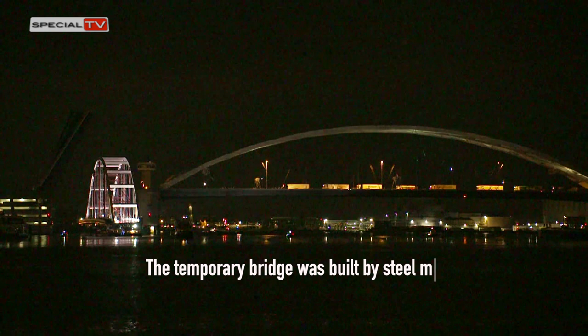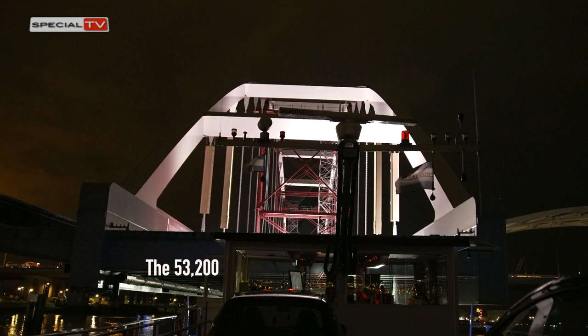The temporary bridge was built by steel manufacturer Hollandia Infra in Krimpen-aan-den-IJssel, the Netherlands.